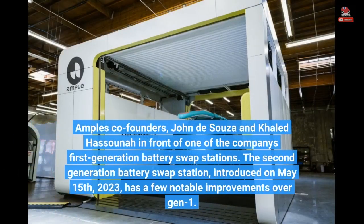Ample's co-founders, John D'Souza and Khaled Hasuna, stand in front of one of the company's first-generation battery swap stations. The second-generation battery swap station was introduced on May 15, 2023, and has a few notable improvements over Gen 1.